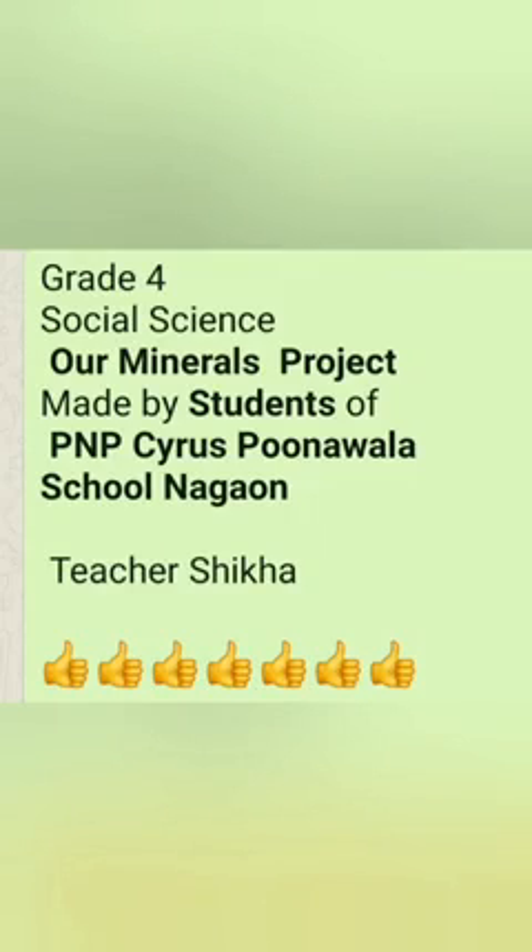Grade 4 Social Science Minerals Project made by students of PNP Cyrus Poonawala School, Nagao. Grade 4.